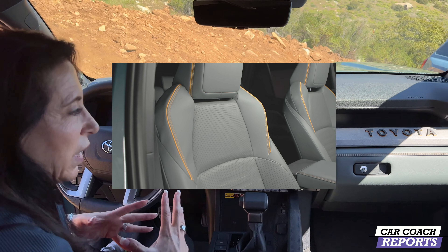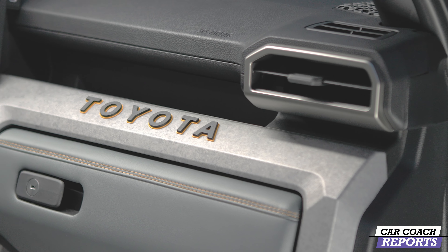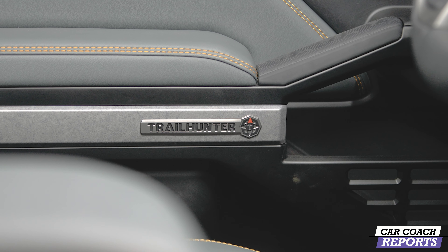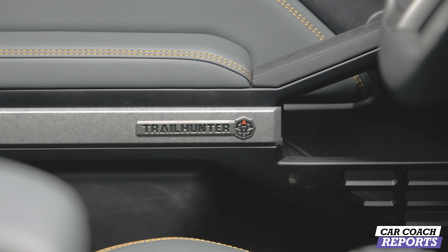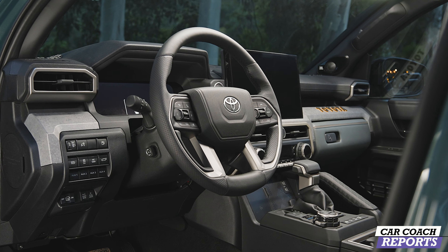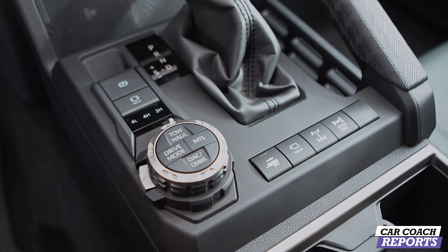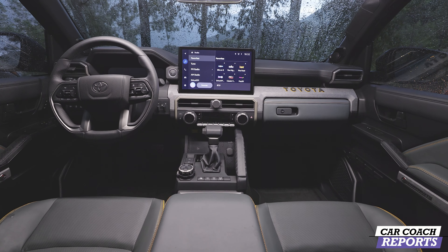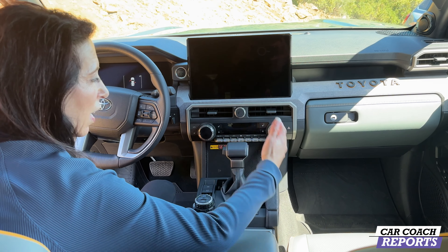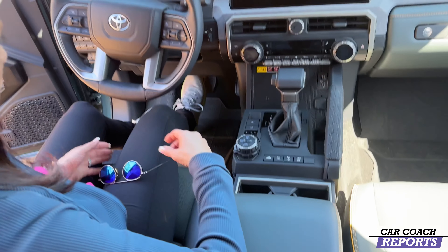Inside the Trail Hunter there are some really nice color combinations — they use gold instead of red. You'll see gold highlights behind the Toyota logo, gold stitching, and gold accents on the doors. The Trail Hunter logo lets everybody know this is a serious off-road truck. Otherwise the interior is largely the same, but with additional off-road capabilities. Controls are intuitive with grippy areas, lots of storage, two cup holders, wider armrest area — very usable.